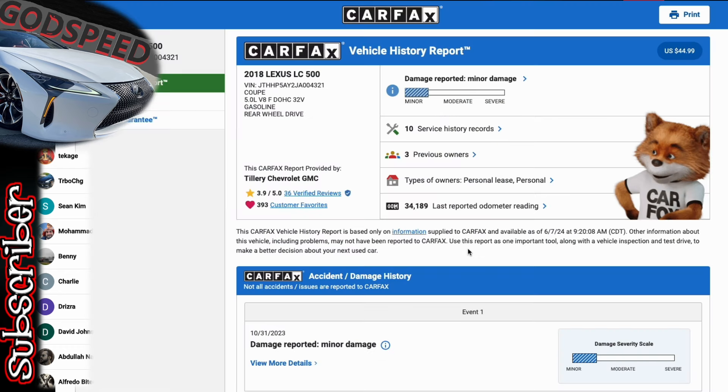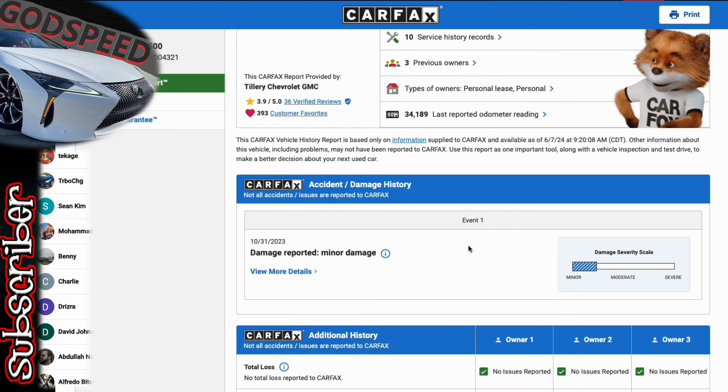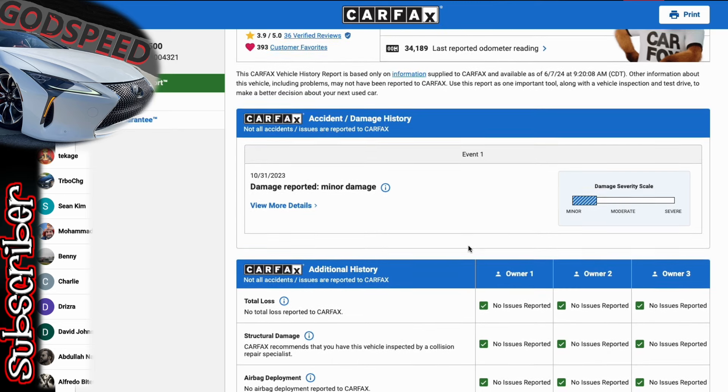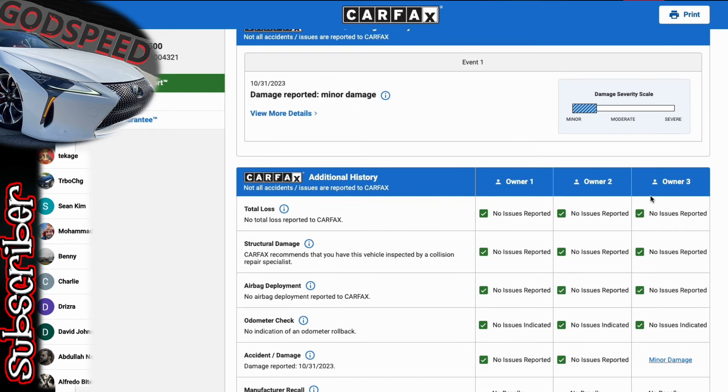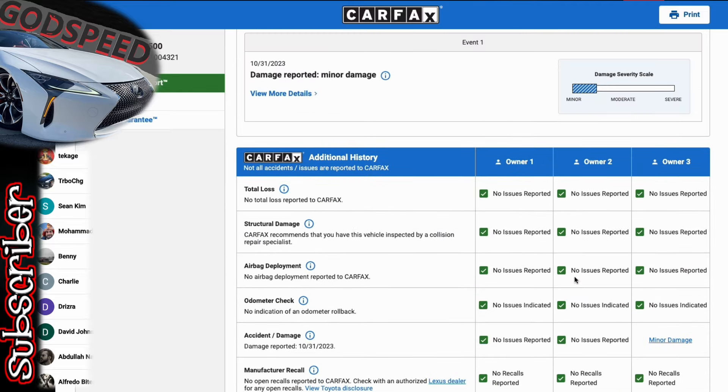Jumping over to the Carfax report from Autotrader, we do see that this car has one accident reported. Three owners on this one. What I do like is that it's checked out on all the other criteria — particularly no airbag deployment. Where I have more experience is with minor accidents where there has been no airbag deployment, and that's the space where I feel more comfortable.